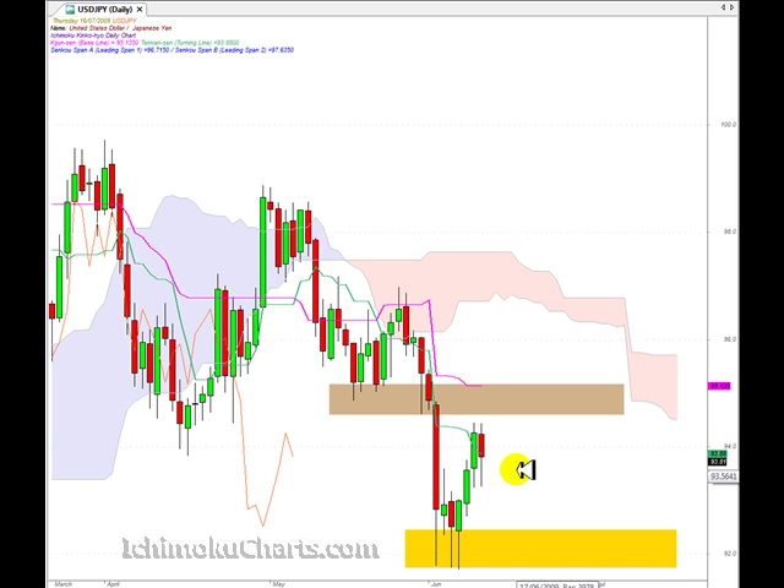This market could continue trending up, so we need to be aware of that. With technical analysis, we assume that the previous trend is in force until we have evidence otherwise, and we don't have evidence that the trend has changed to the downside yet. So we assume the uptrend is still in force.